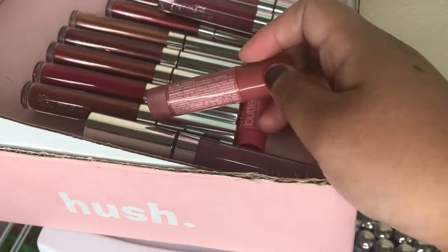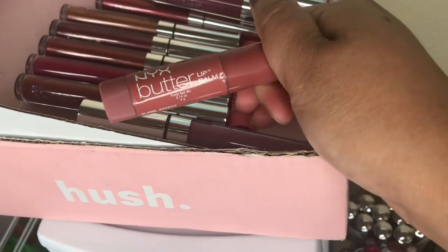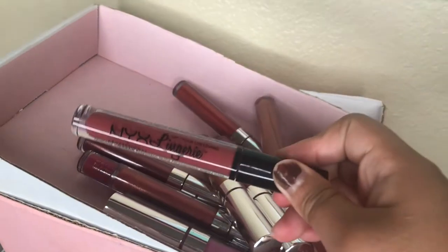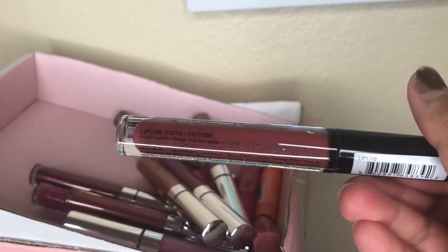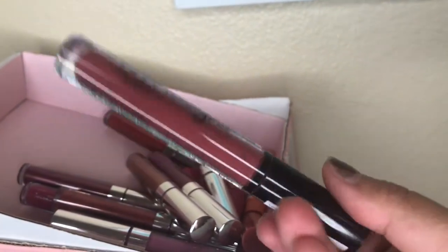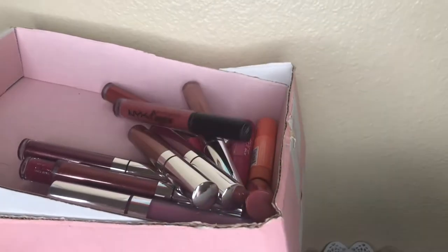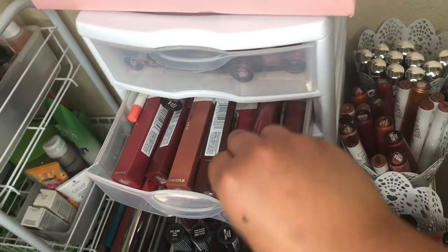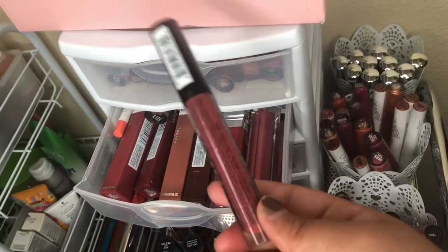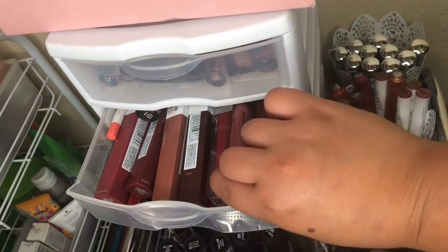They do have a little bit of tint in them but they don't moisturize my lips that much. This one is the NYX Lingerie in the shade Exotic — this is an old one I used around 2016, so I'm getting rid of it because I have a newer one here which I just opened.